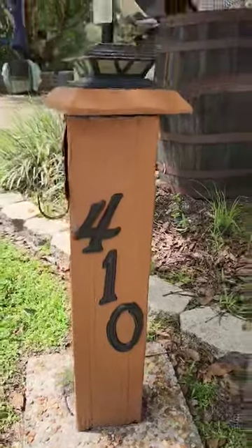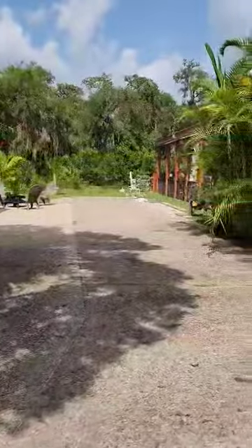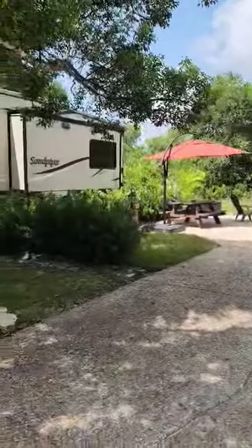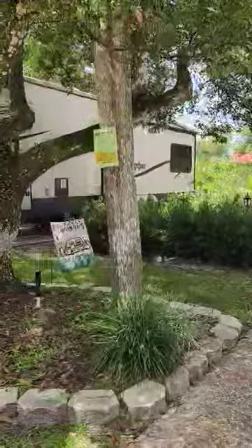Hey River Ranch, I'm here at lot 410 in the gorgeous Phase 4. This is a wonderful loop. It's got nice, big, beautiful trees, and this particular lot has no rear neighbors, and it is literally steps to the laundry and bathhouse and the trails and clubhouse.